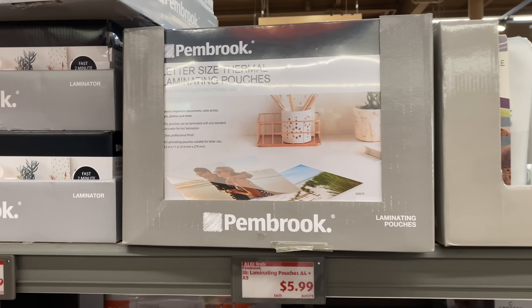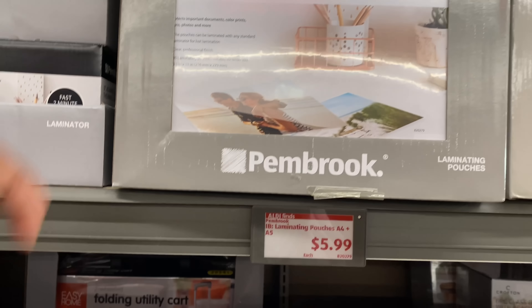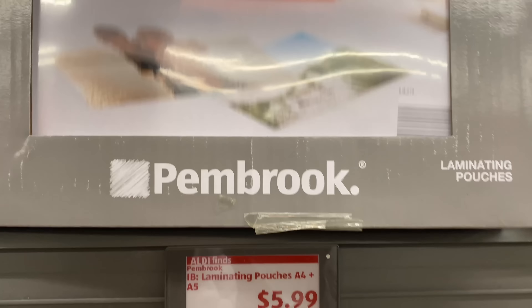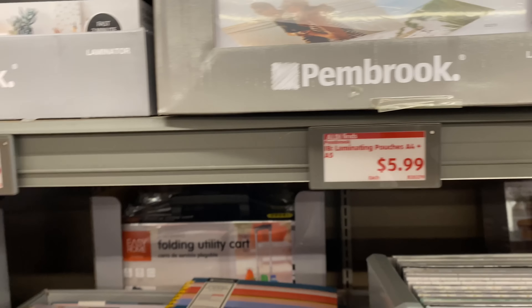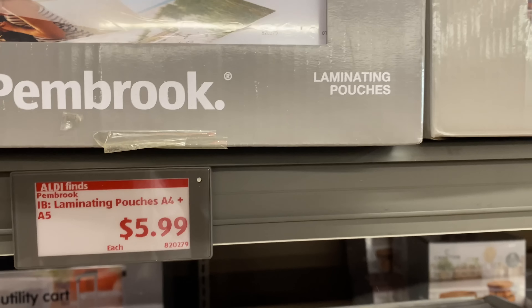This laminating pouch is $5.99 — I think you get 40 pouches. Yes, you get 40 pouches. I did remember that from the ad that I reviewed.